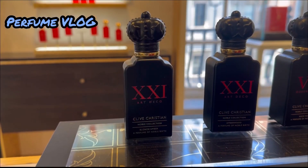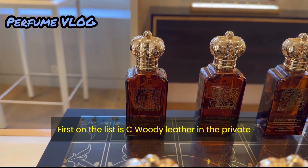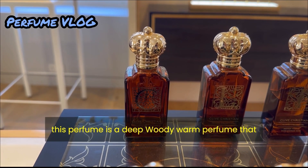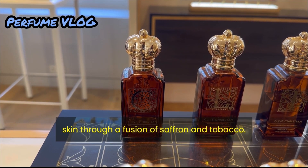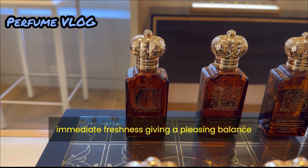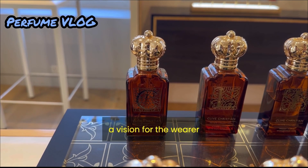First on the list is Sea Woody Leather from the private collection of Clive Christian. This perfume is a deep, woody, warm perfume that imparts a signature seductive smokiness on the skin through a fusion of saffron and tobacco. Mandarin lends an immediate freshness, giving a pleasing balance — a vision for the wearer.